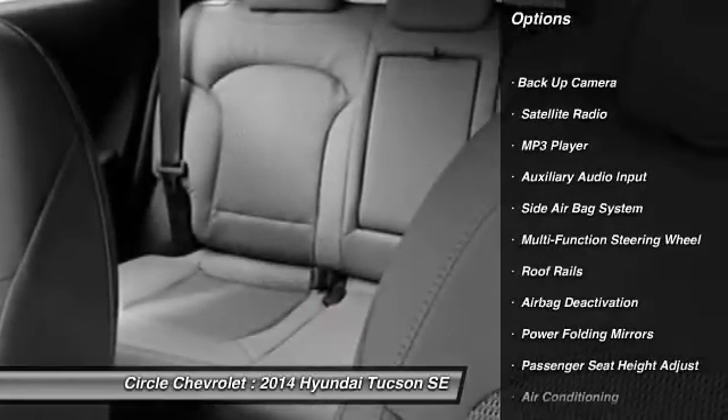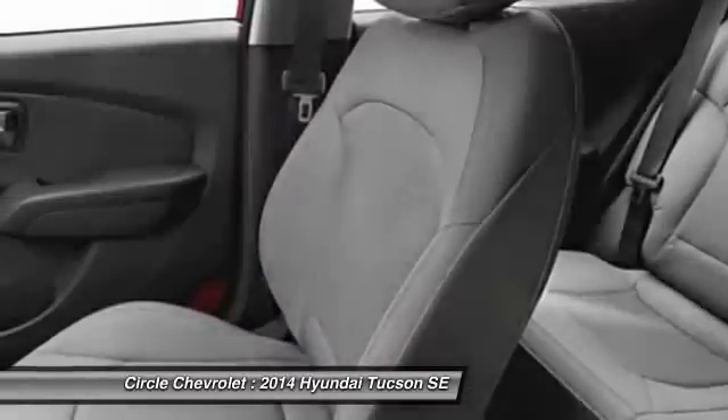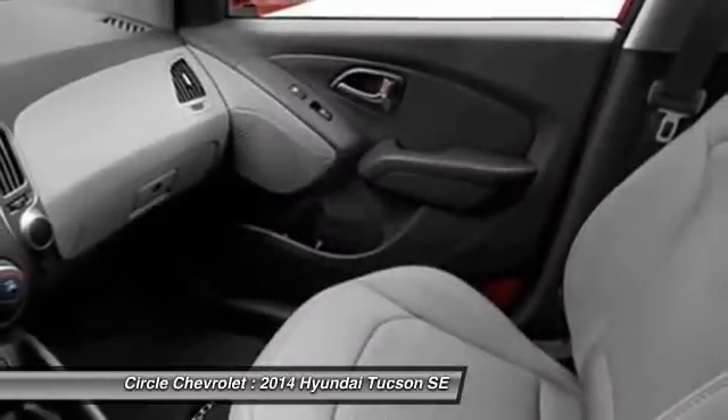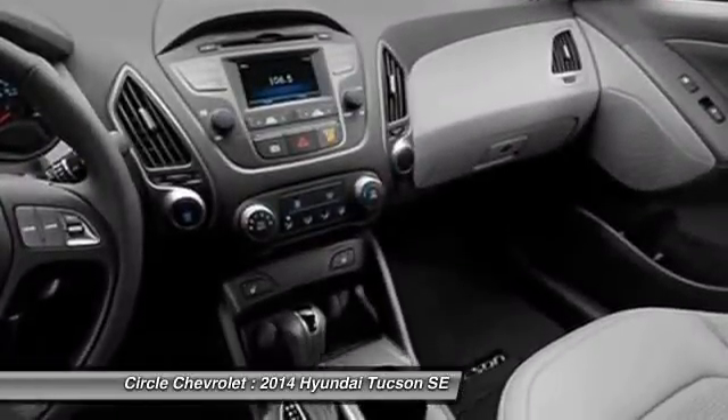dual airbags, auto express down window, adjustable headrests, power steering, front air conditioning, anti-theft security system, cruise control, auto headlight on and off, backup camera.